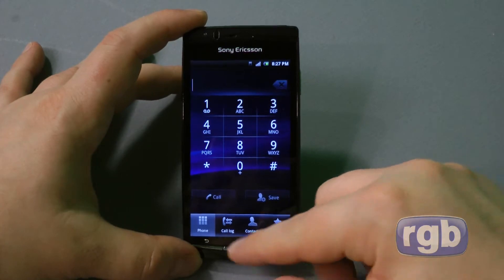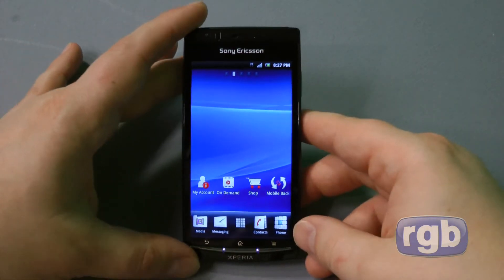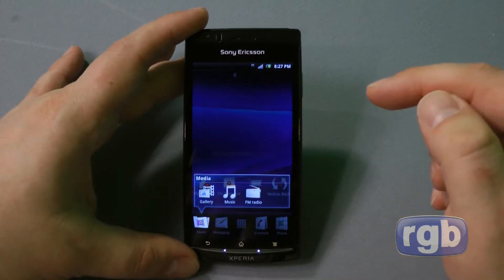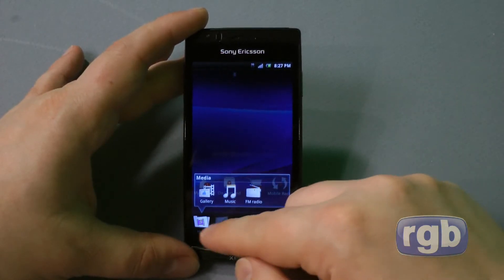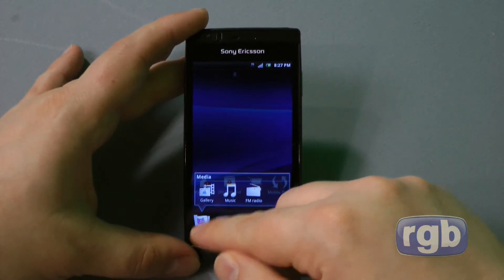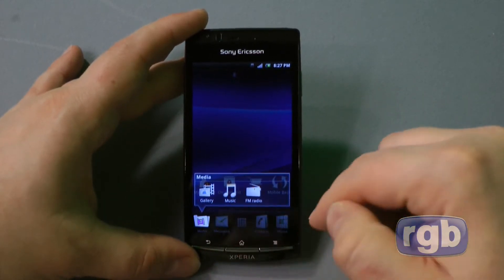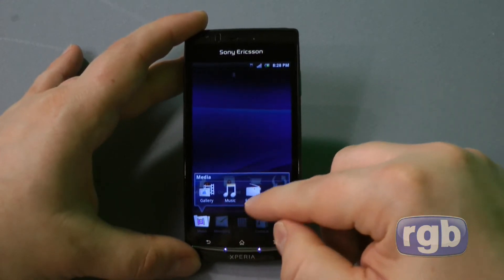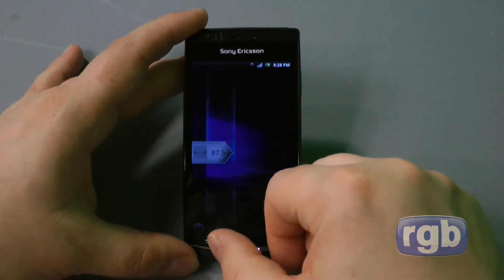You've got the dialer and contacts, messaging, and media. There are some interesting adjustments to Gingerbread here — when you hit media a pop-up comes up and you can select music. The Arc also comes with FM radio, which is a nice addition.